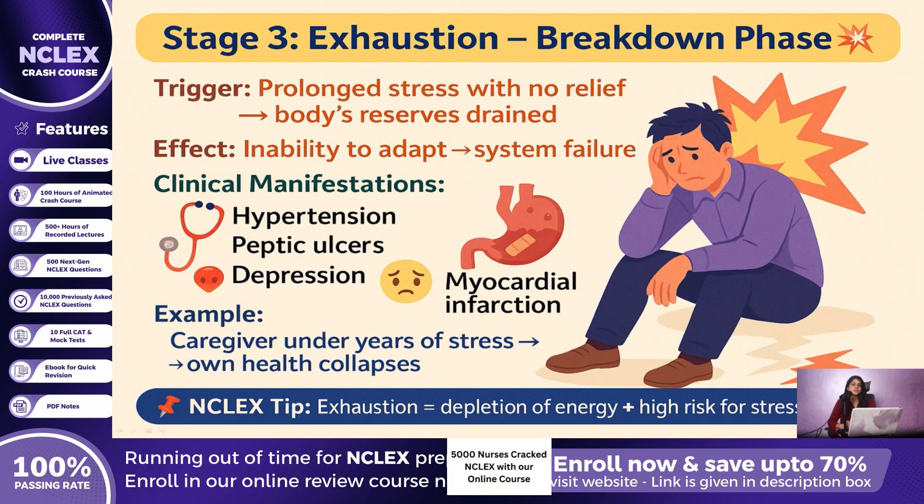Finally, if stress continues without relief, the body moves into the exhaustion stage. At this point, reserves are drained and the patient cannot adapt any longer — the result is breakdown. Clinically, this may show up as hypertension, ulcers, depression, or even myocardial infarction. Think of a patient who has been caring for a terminally ill spouse for years; eventually, their own health collapses. On NCLEX, exhaustion equals depletion — energy is gone and the risk for stress-related disease skyrockets.